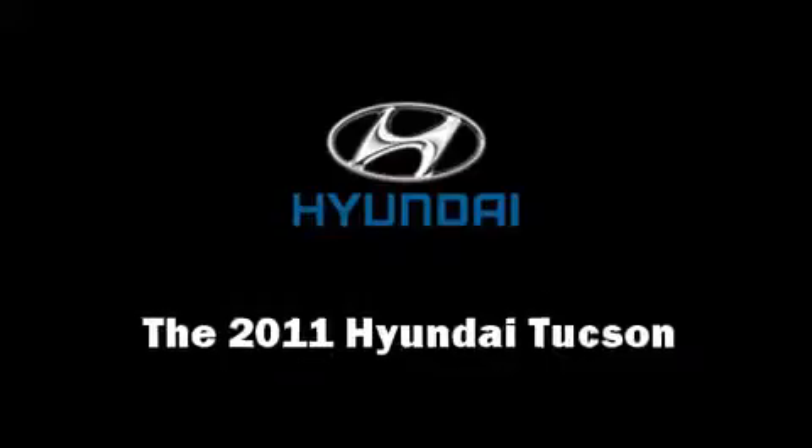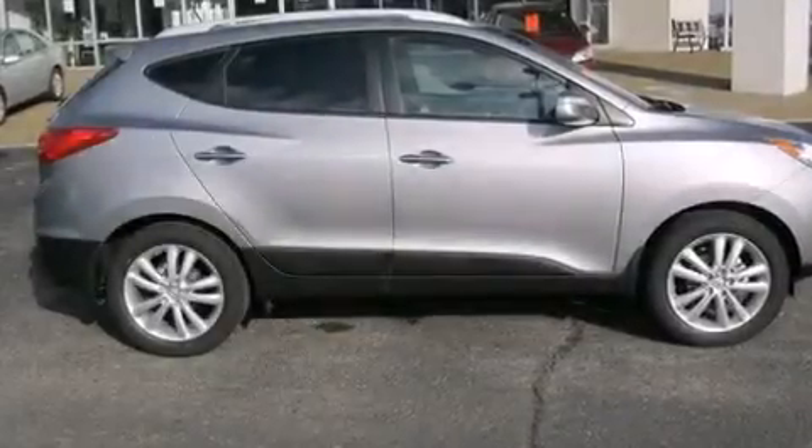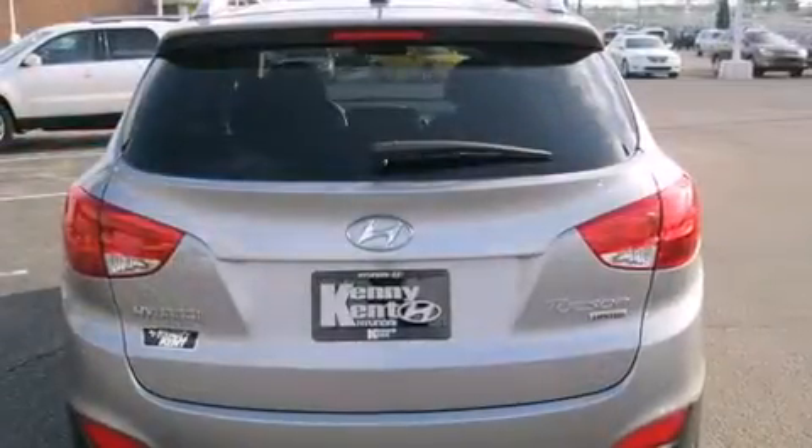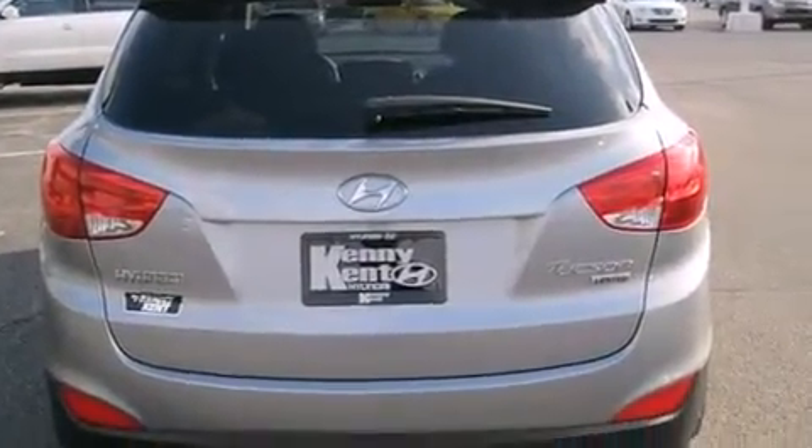Treat yourself to a test drive in the 2011 Hyundai Tucson. It features an automatic transmission, front-wheel drive, and a 2.4-liter four-cylinder engine.